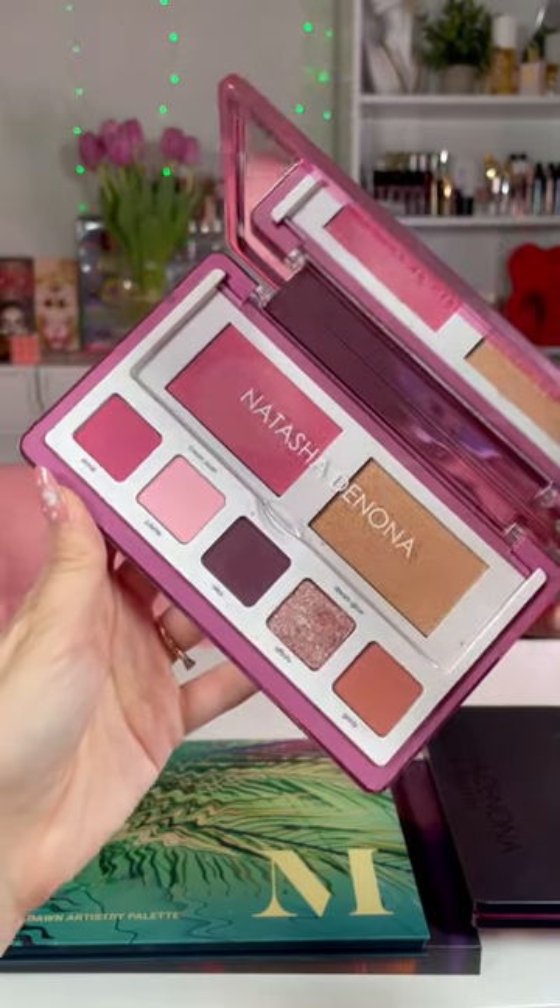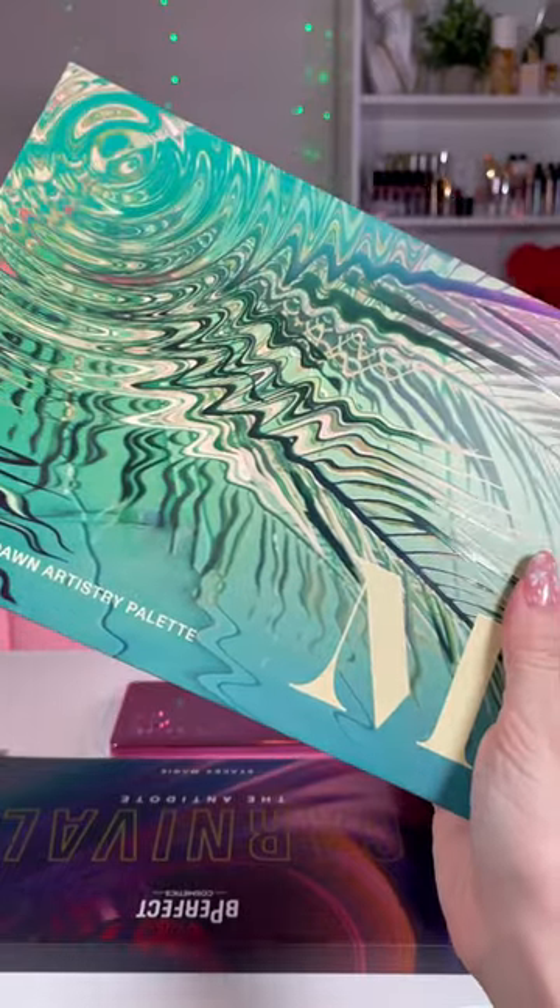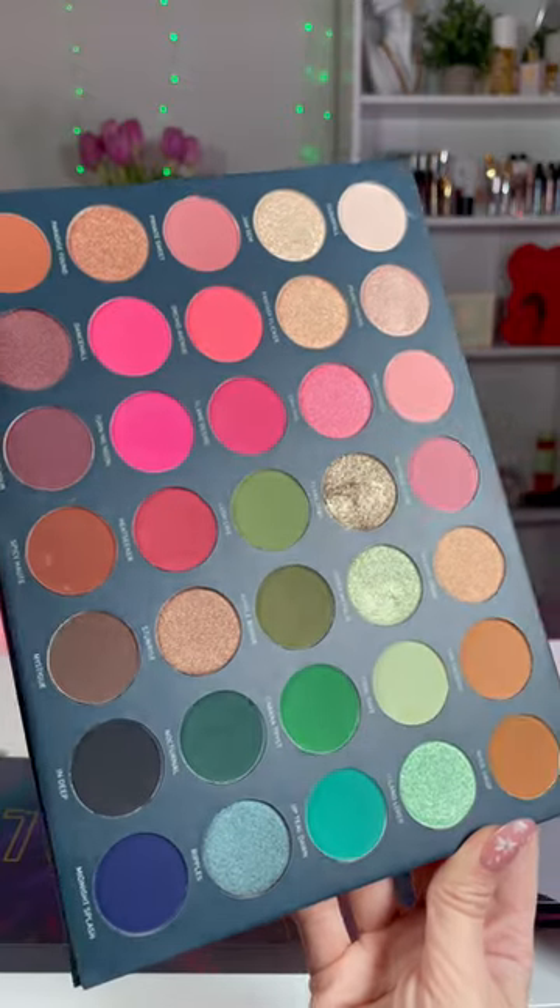Natasha Denona Love Face palette. Thanks, I know. Groundbreaking. And Morphe — I love this palette. This is pretty good quality, honestly.